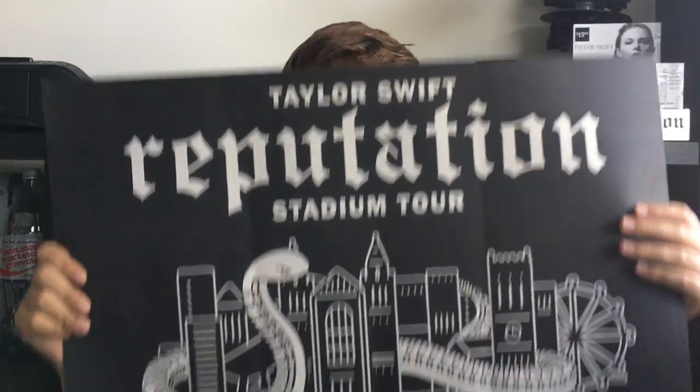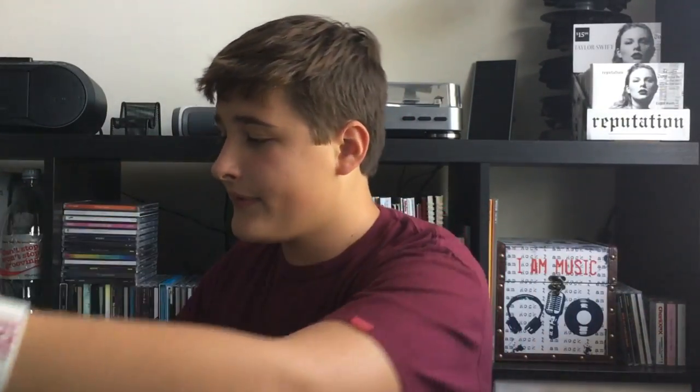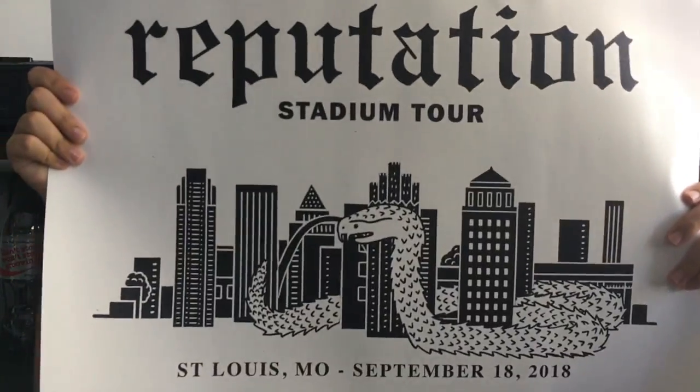The first thing is the Chicago poster. There is one of these for every single city on the tour. This is just the Chicago one and it has the dates on the bottom. I went to June 2nd, which was night two. And then this is the St. Louis one that I got last week when I went and saw her in St. Louis. That was my last show, sadly.